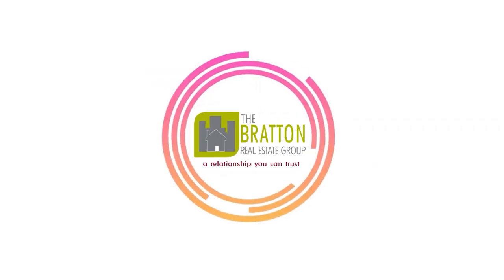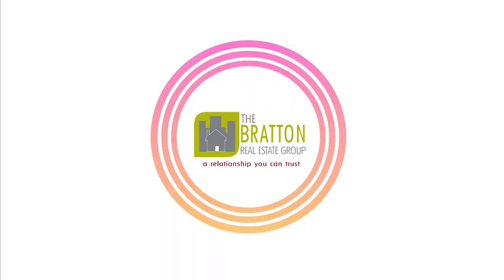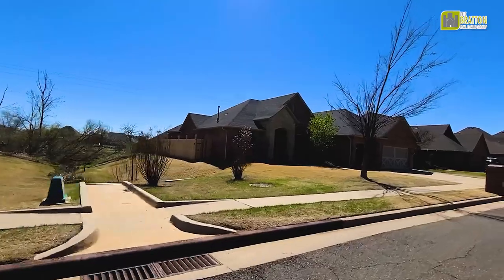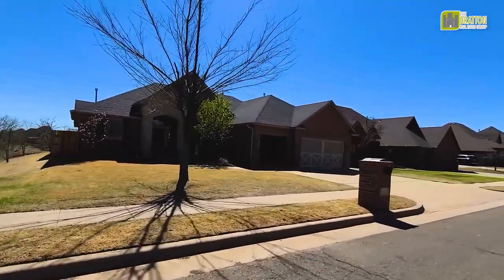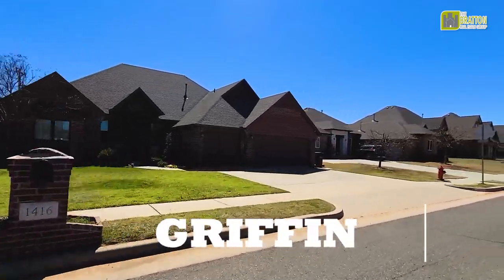Would you like a tour of one of my favorite neighborhoods in Edmond, Oklahoma? I have a great neighborhood in West Edmond called Griffin Park that has the best neighborhood park in town. I'm Natalie Bratton with Remax First. Let me show you Griffin Park. Today I want to take you on a tour of one of my favorite neighborhoods in West Edmond — the neighborhood is called Griffin Park.